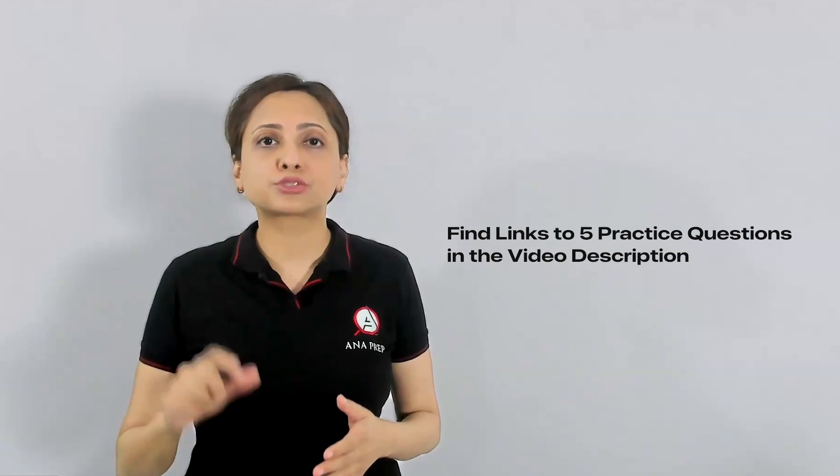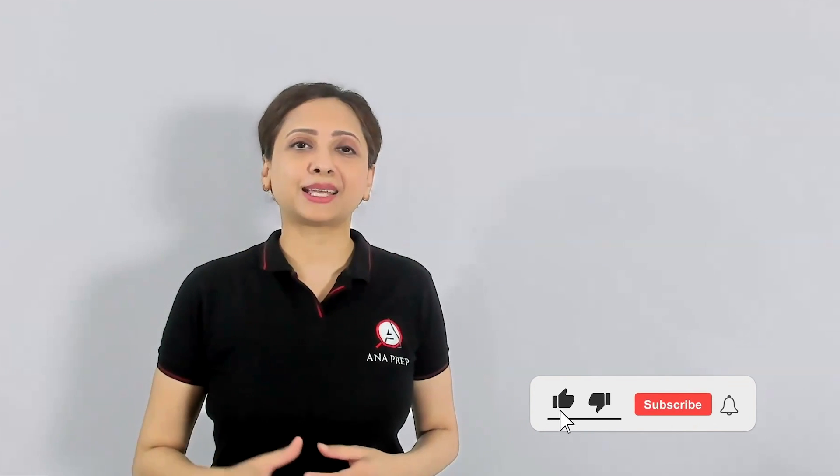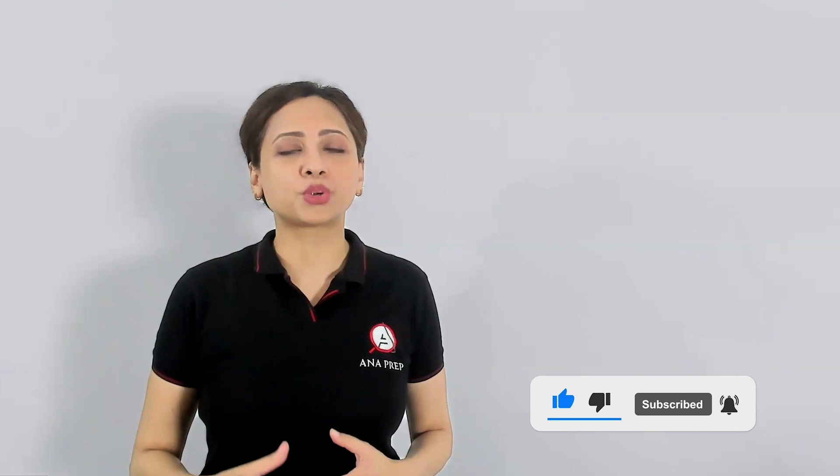Here is some quick homework for you. I have put links to five MSR sets in the video description below. Follow the process and strategies we've learned in this video on those sets, and let me know your experience in the comments below. Hope you found the video helpful — if so, hit the like button. It's great feedback and motivates me to create more such videos. If we cross 500 likes, I'll start working on two-part analysis and table analysis right away, on priority. See you.